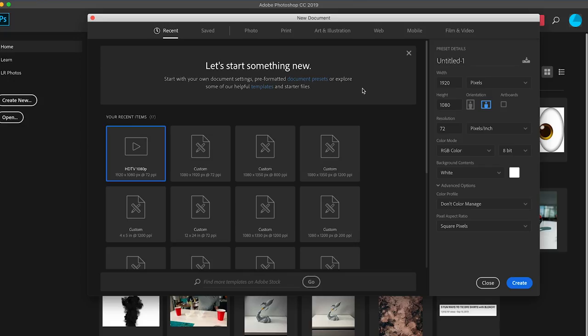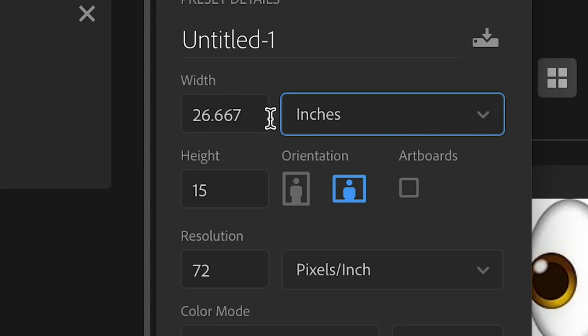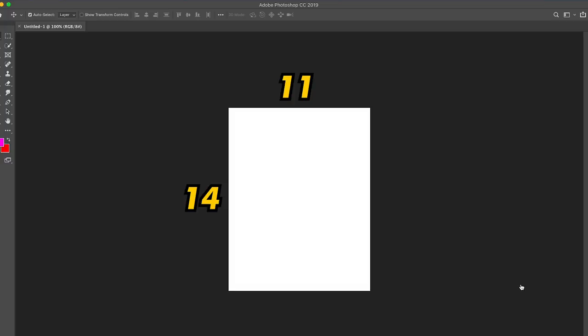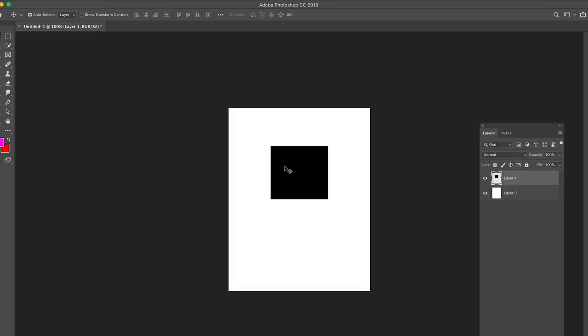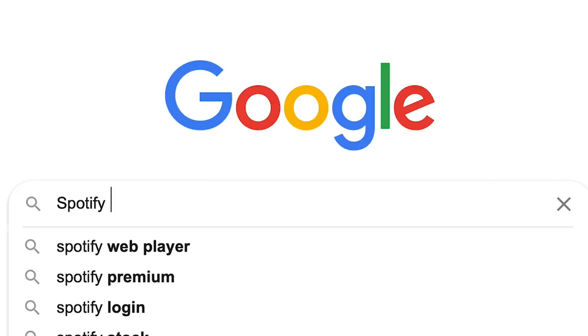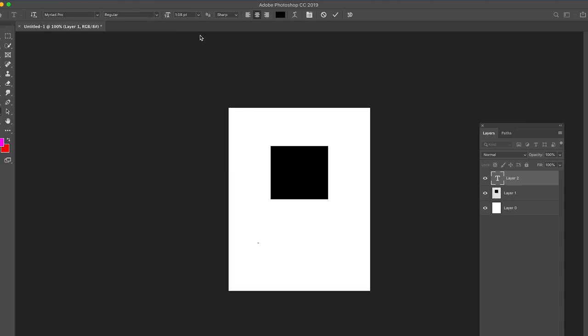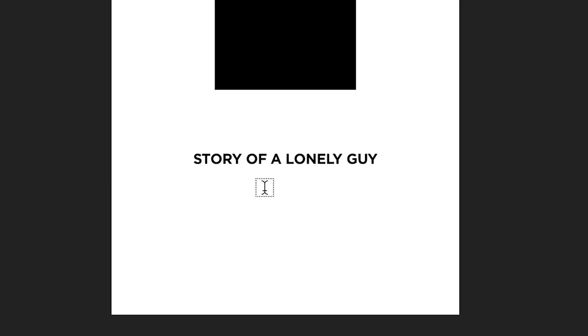Here we are in Photoshop. We need to make a canvas that is the exact same size as our glass canvas — 11 inches wide by 14 inches high. That essentially represents the Blink-182 album cover. We need to get the exact same font that Spotify uses. Searching 'Spotify font free download' — it looks like the song is in bold and the artist is in Gotham Light. We've downloaded the font. Now we go back into Photoshop and type in our song: 'Story of a Lonely Guy,' then 'Blink-182' underneath.